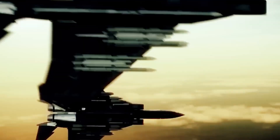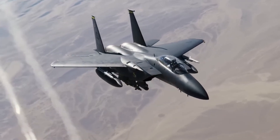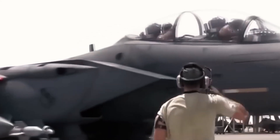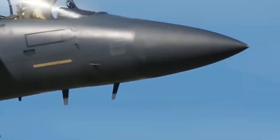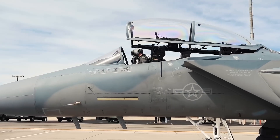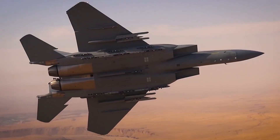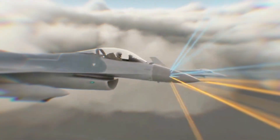With upgraded avionics, advanced radar systems, and enhanced weaponry capabilities, this aircraft stands ready to redefine modern air combat. Join us as we explore how the F-15X Eagle II combines decades of proven excellence with cutting-edge innovations, ensuring it remains a formidable force in the skies for years to come. Discover how this iconic fighter continues to evolve, meeting the demands of today's dynamic battlefield with unparalleled precision and power.